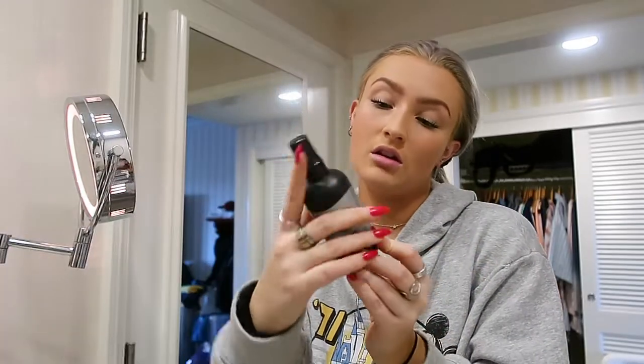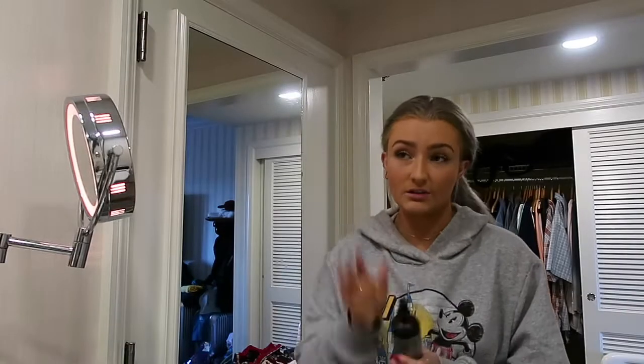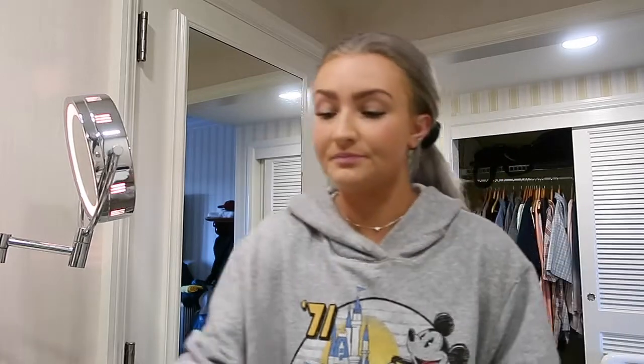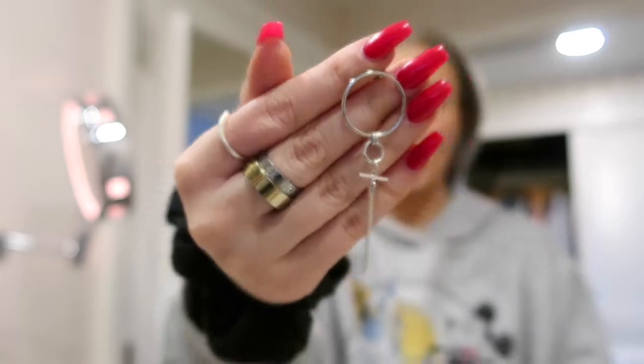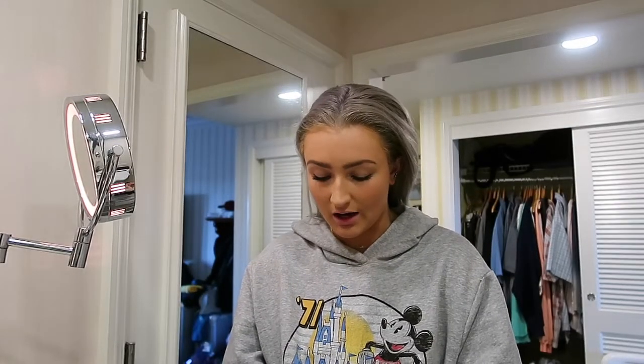I think we're pretty much done with our makeup look — I think we did everything. Then I go in with my Kat Von D Lock-It Setting Spray. This stuff is amazing — it literally glues your makeup to your face. Especially if you live in Florida, I recommend this. I use a lot of it. That's pretty much it. These are my favorite earrings — I got them on Etsy. I forget the name of the shop. I buy all these things on Etsy and I never remember the name.